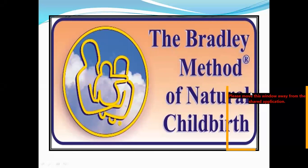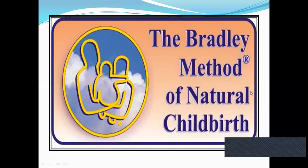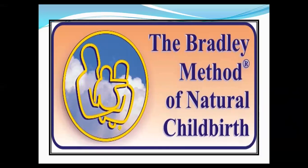Hello everyone, a very good afternoon to all. Today we will discuss the rest of the topic — the Bradley method of natural childbirth.